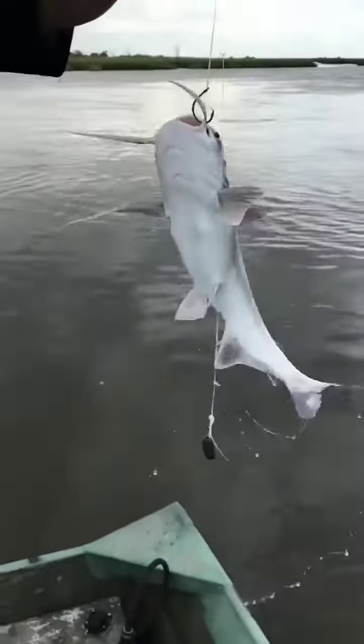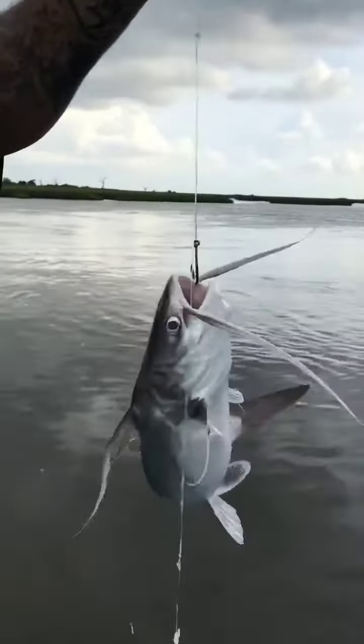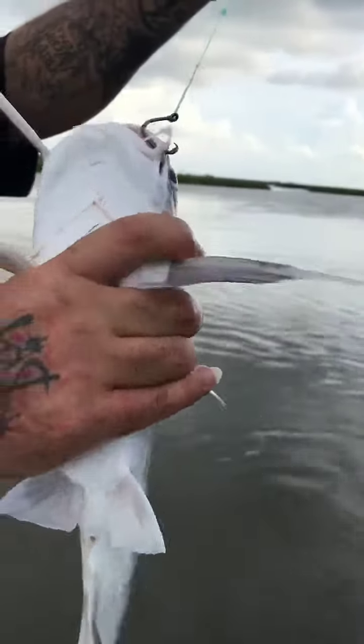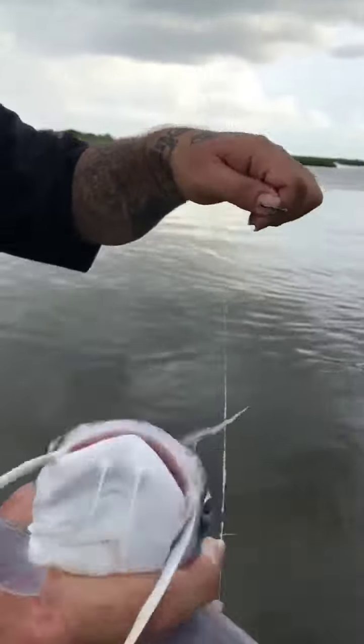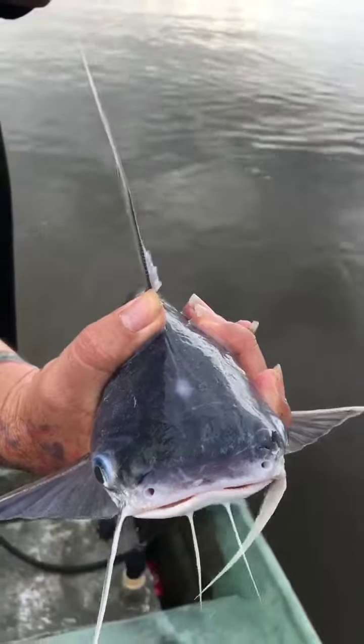One thing you don't want to do is get stung by them pickers. So there's certain ways to grab them. I grab them like that — just like that. You see how you cuff your hand around the fish like that? It stops them stingers from poking you. And also, with how that catfish likes to wiggle, you got control of it.